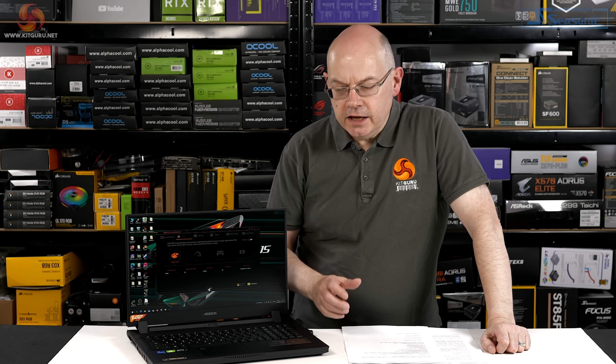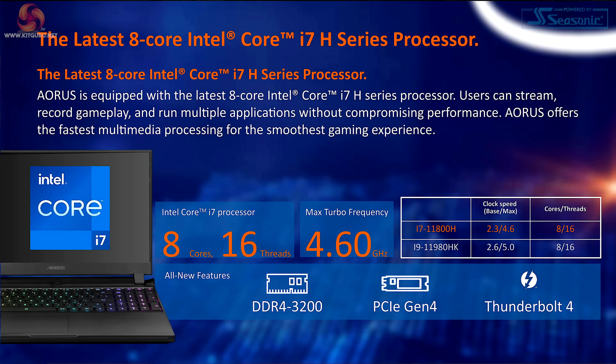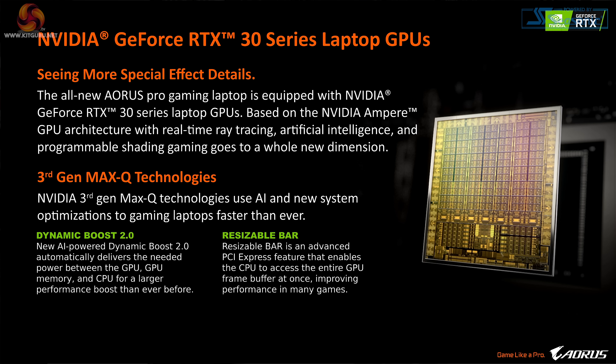This GIGABYTE AORUS 17G is powered by the latest Intel Core i7-11800H processor. That's eight-core, 16 threads, turbos to a maximum 4.6GHz, and it has RTX 3080 graphics inside.